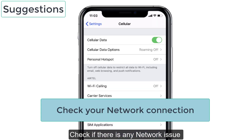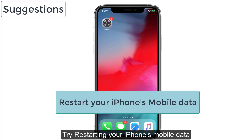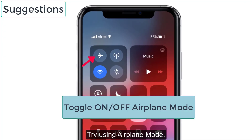Suggestion No. 1: Check if there is any network issue on your phone. No. 2: Try restarting your iPhone's mobile data. If you have connected via Wi-Fi, restart your modem. No. 3: Try using Airplane mode.